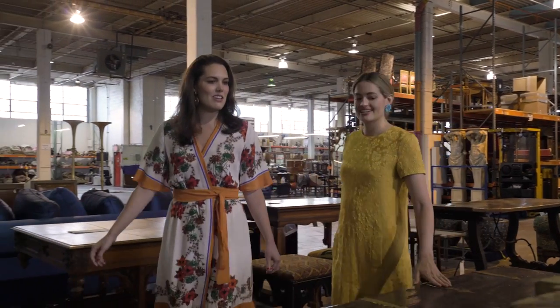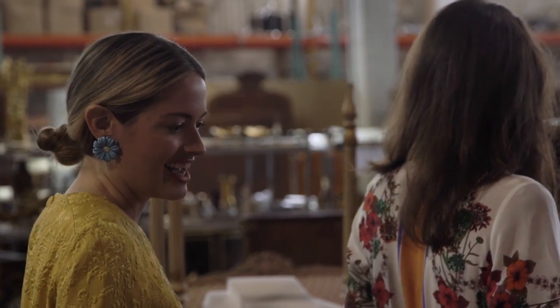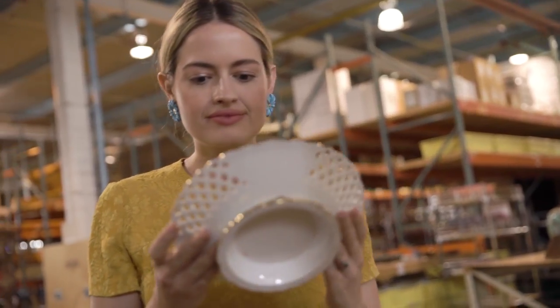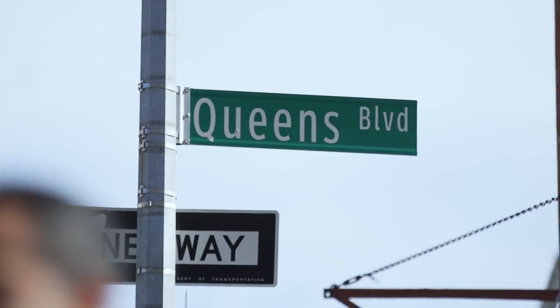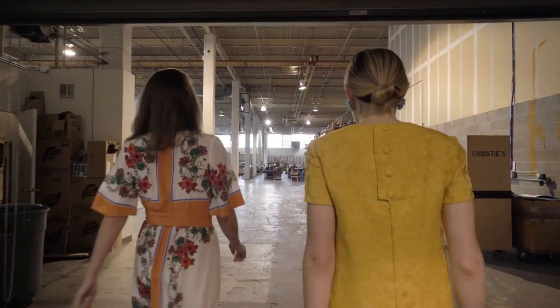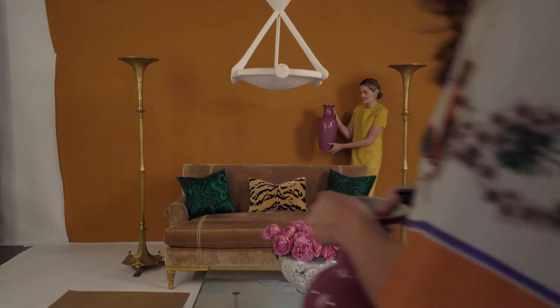Walking around this incredible warehouse, I kind of feel like we're behind the scenes at the Met. My name is Sarah Bray — I am National Interiors Editor for Modern Luxury and I work across 84 magazines. My name is Anne Spillman and I'm an interior decorator in New York City. We are at Christie's Warehouse in Long Island City, styling vignettes using pieces from the Christie's August interior sale.